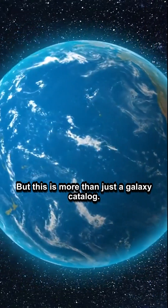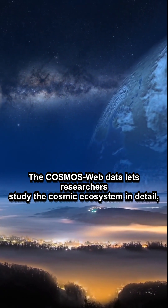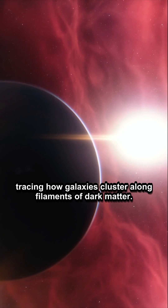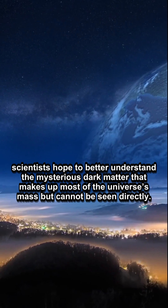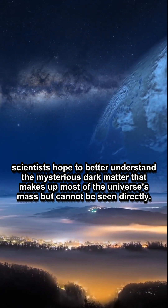But this is more than just a galaxy catalog. The Cosmos Webb data lets researchers study the cosmic ecosystem in detail, tracing how galaxies cluster along filaments of dark matter. By mapping these patterns, scientists hope to better understand the mysterious dark matter that makes up most of the universe's mass, but cannot be seen directly.